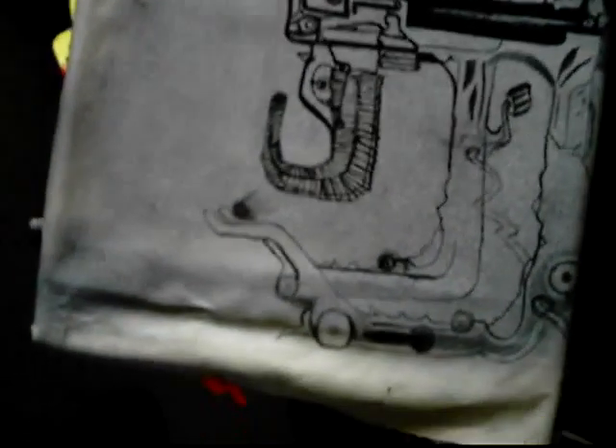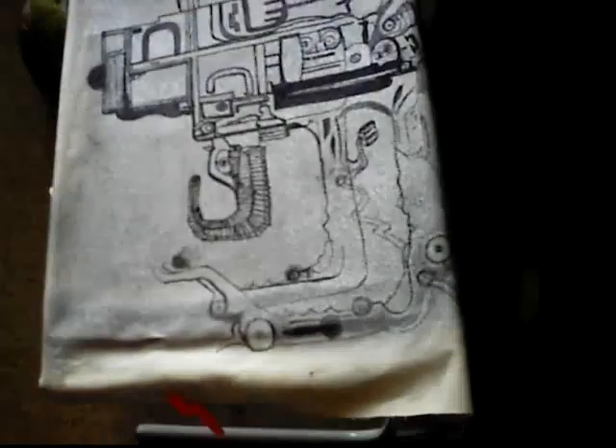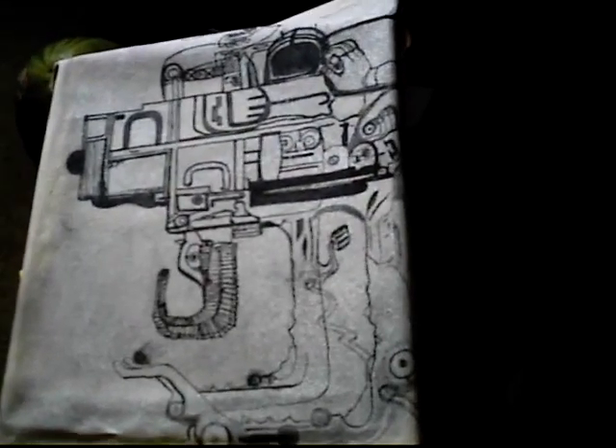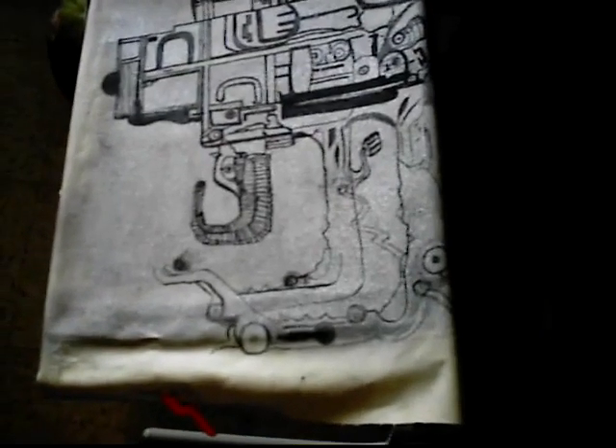So next, after the completion of the inking, it's going to be colored. It is the picture of the Rocket Rider from Teotihuacan's Temple of the Inscriptions.